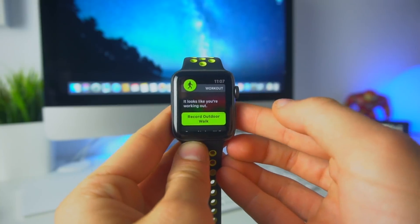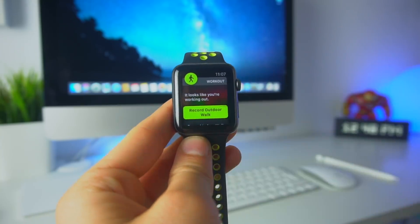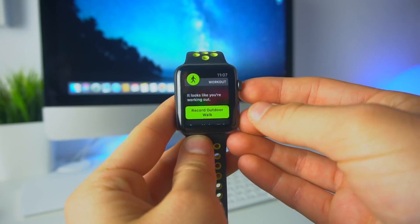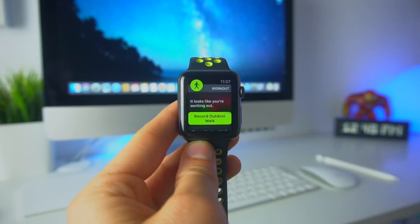This is a screenshot I took this morning on beta 1 — automatic workout detection wasn't actually working on beta 1. Now it's fully functioning in beta 2.